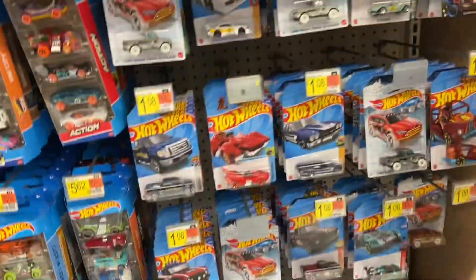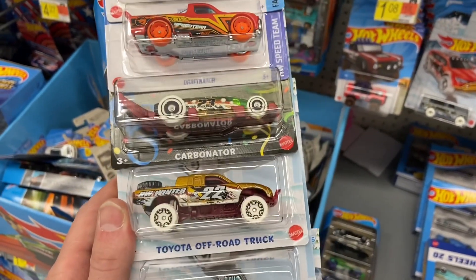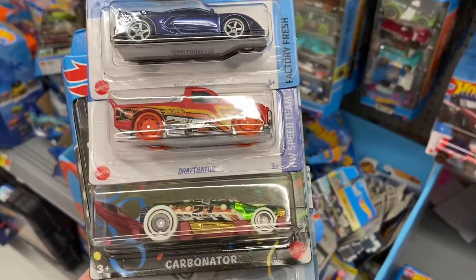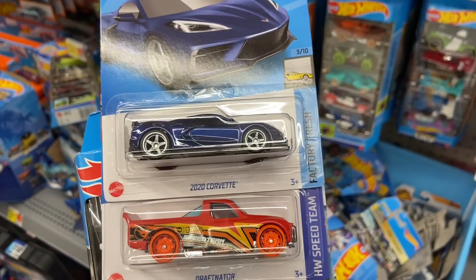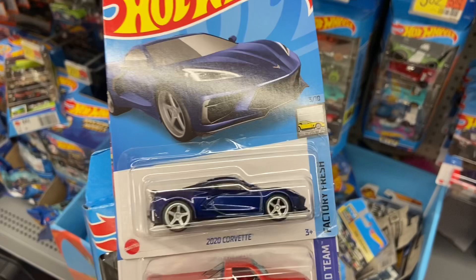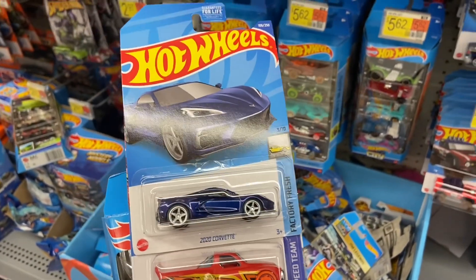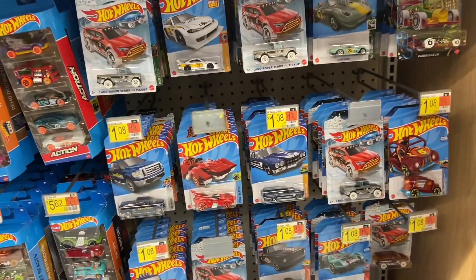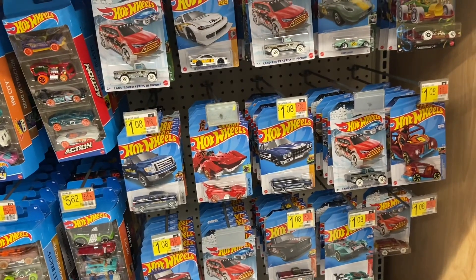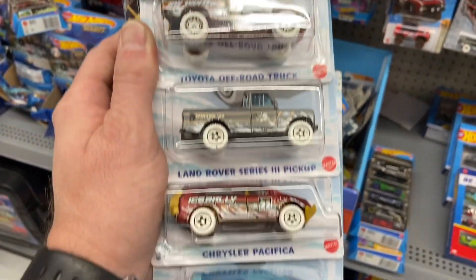We did pretty good. We've got all five of the holiday series Hot Wheels, the Driftonator, and yes — that is a super treasure hunt. Holy cow! The EK super treasure hunt 2020 Corvette. Holy cow, wow. What a great Christmas. This is going to be awesome. I hope there's more Hot Wheels like this coming, but for starters, this just made my whole night.